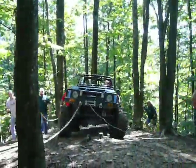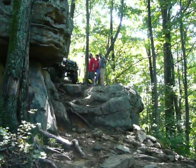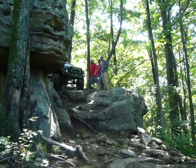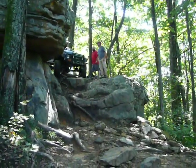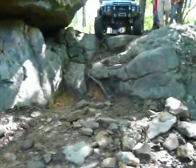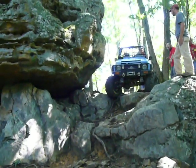Now we're going to put that long strap on you. Let's save that. I think you're going to want to put up a drill with the cage from there on that rock. If he flips, we've got to run.